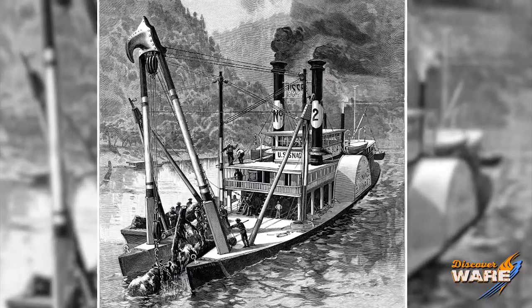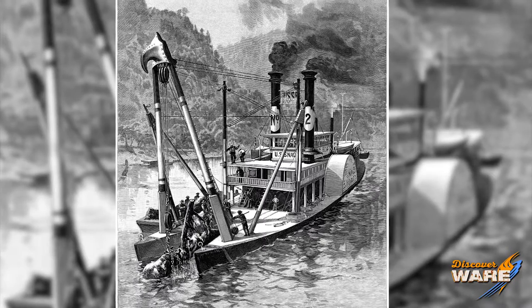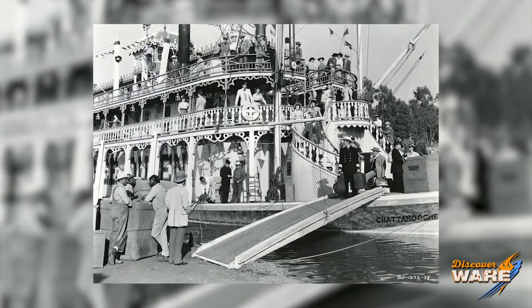The second is called a snag boat. These were invented out of necessity. You'll see on the front there's a large crane and some other equipment. Sunken trees, sunken boats, and other things in the waterways were damaging the hulls of paddle boats or sinking them, so these snag boats kept the waterways clear.